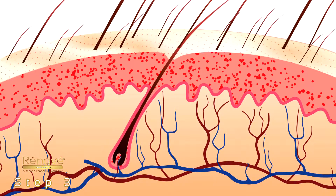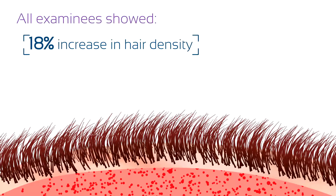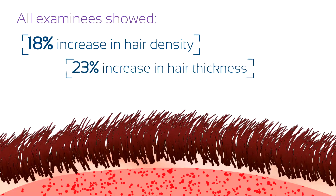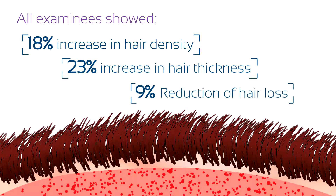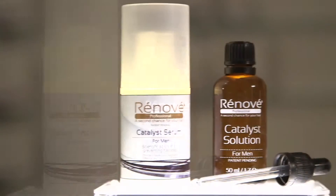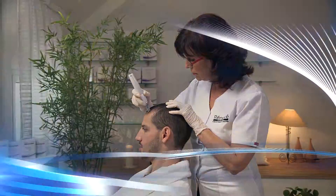Because without a sufficient supply of blood, the hair follicle will die. In a clinical experiment with 46 examinees, it was evident that hair density increased by 18%, hair thickness increased by 23%, and hair loss reduced by 9%. The conclusion is that Renovay is unrivaled in the overloaded field of anti-balding products.